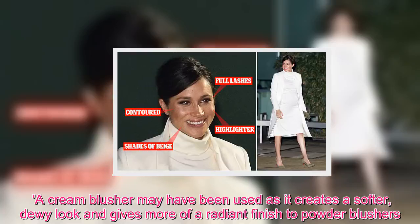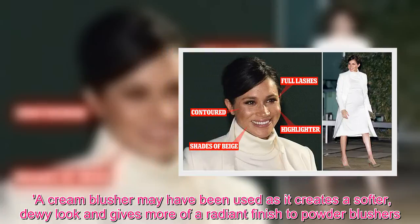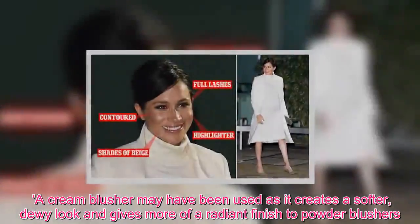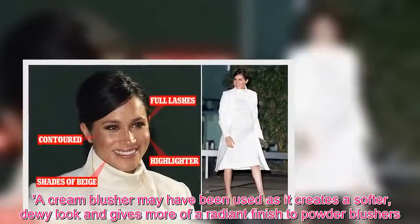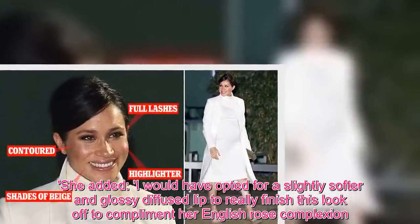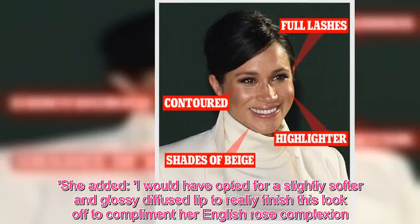A cream blusher may have been used, as it creates a softer, dewy look and gives more of a radiant finish than powder blushers. Karen added that she would have opted for a slightly softer and glossy diffused lip to really finish this look off and complement Kate's English rose complexion.